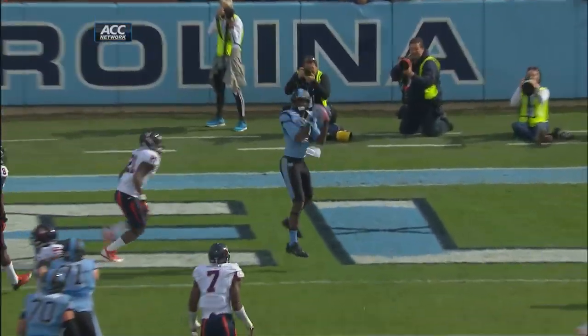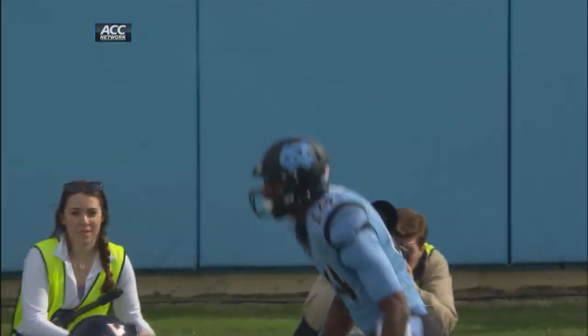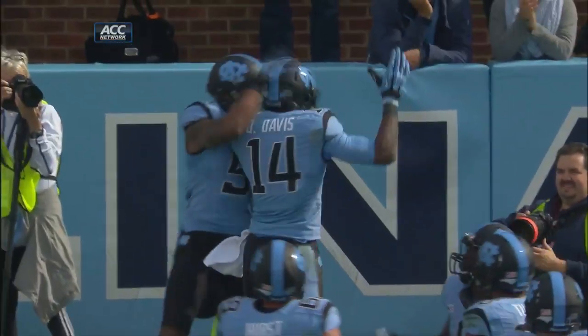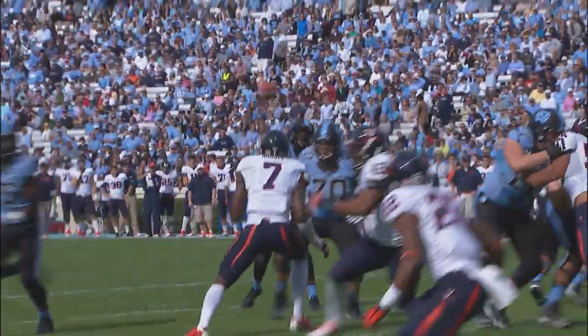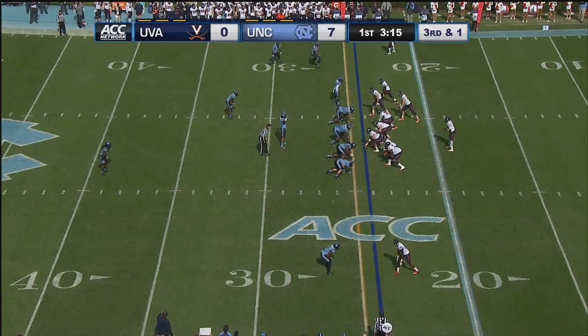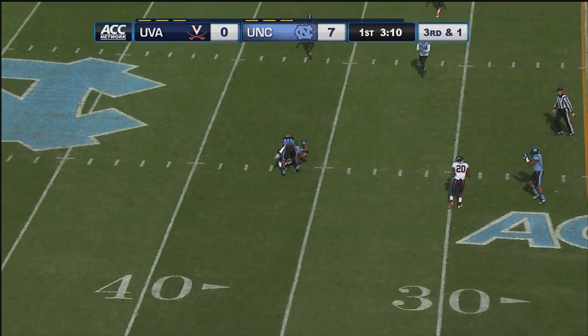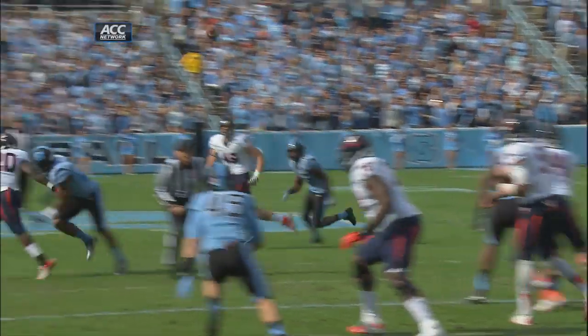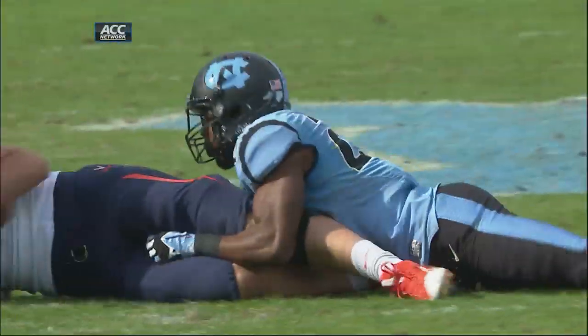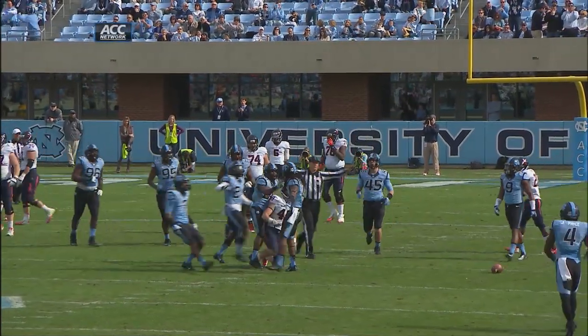One thing the UVA defense has had success with this year is holding teams to three-and-outs. Even though we got to third down a couple times, we converted those first downs and were able to keep the ball. Beautiful opening drive by the Tar Heels. Watford alone in the backfield, three receivers bunched up to the far side — he'll throw over the middle and it's incomplete. It was in the hands of Zachary Swanson but he lost it, as Trey Boston and Dominique Green sandwiched Swanson.